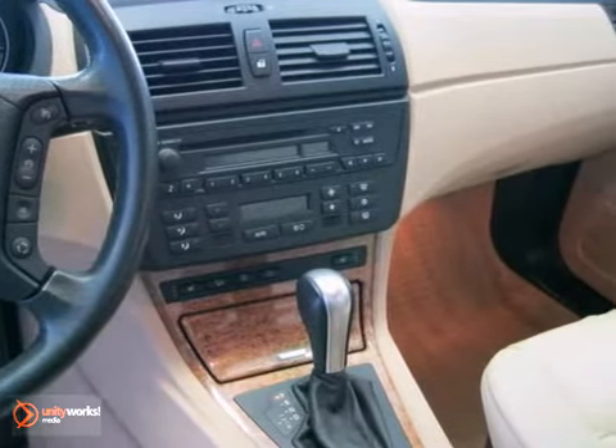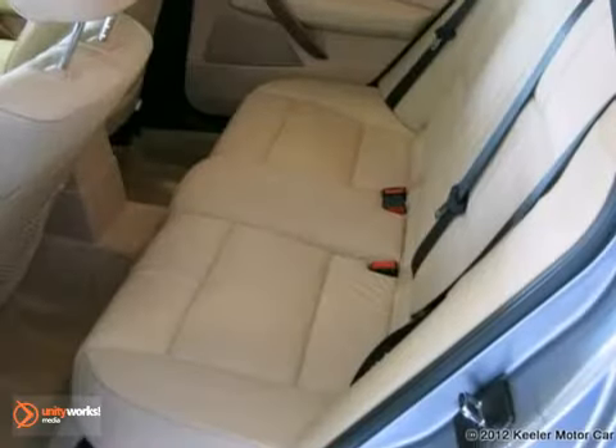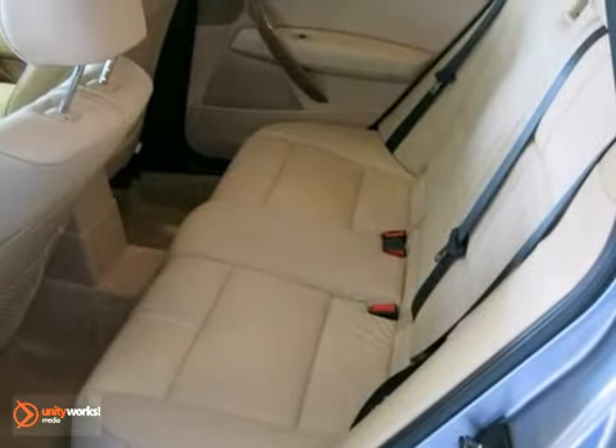Additional features include privacy glass, multifunction steering wheel, rain sensors, auto headlights, power front seats, and so much more.